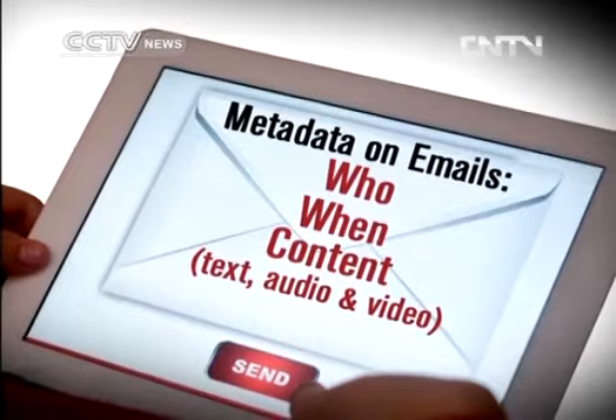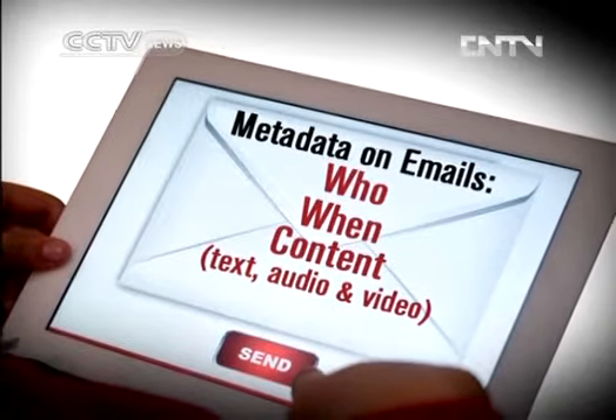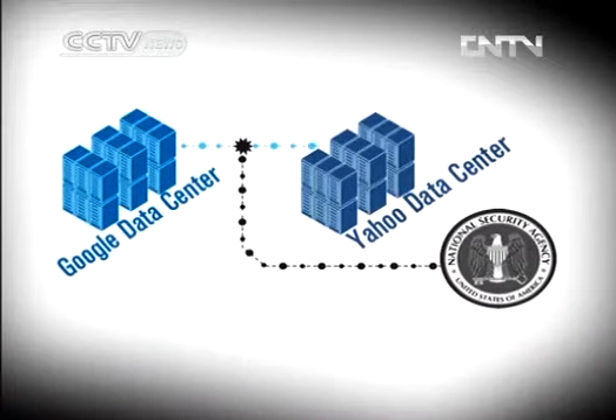Those records include what's been called metadata, which would indicate who sent or received the emails and when, as well as content such as text, audio, and video.